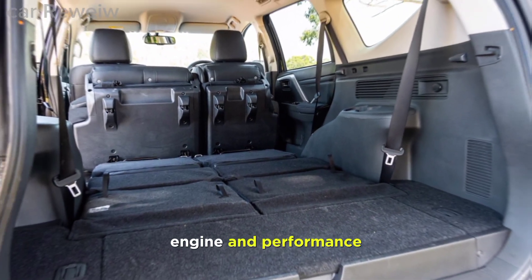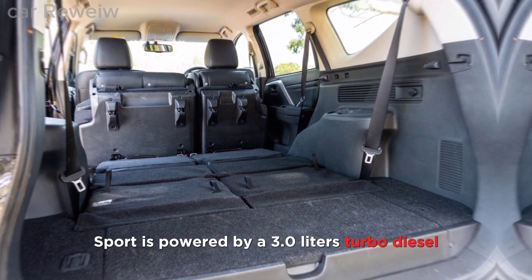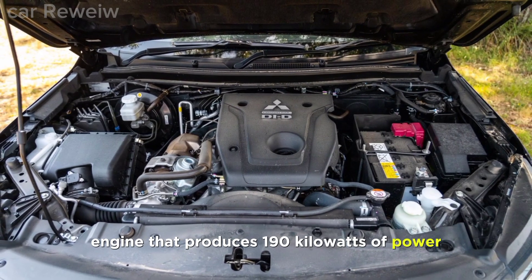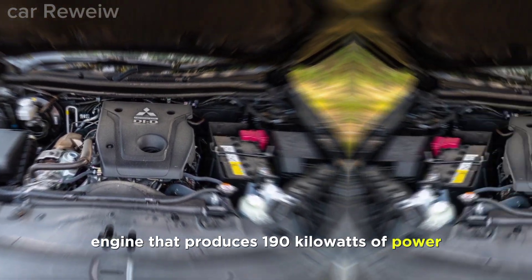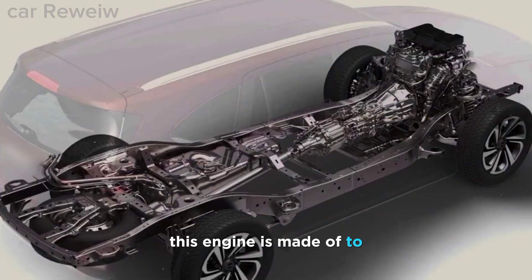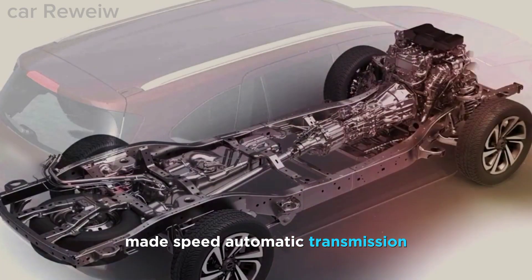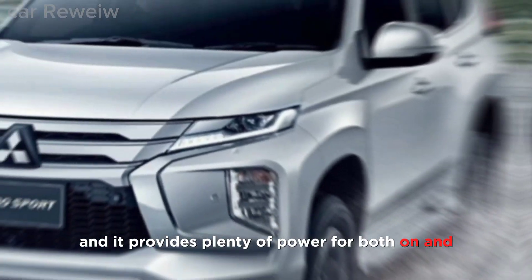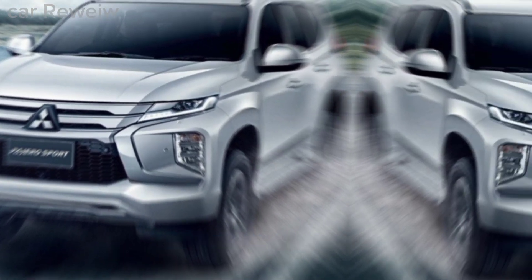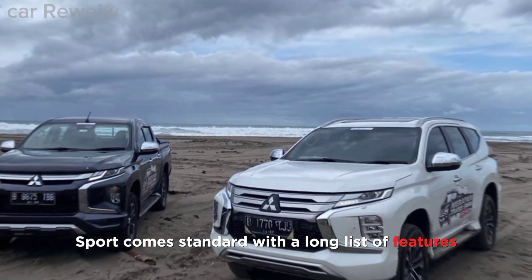Engine and performance: The Pajero Sport is powered by a 3.0-liter turbo diesel engine that produces 190 kilowatts of power and 430 newton meters of torque. This engine is mated to an 8-speed automatic transmission and provides plenty of power for both on and off-road driving.